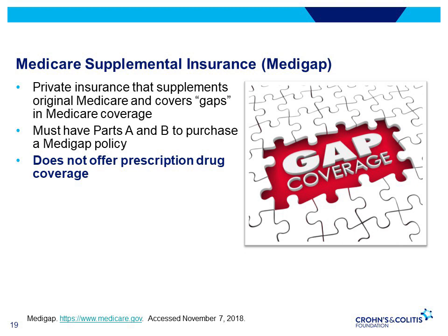Medicare Supplemental Insurance, or Medigap, is private insurance that supplements original Medicare and covers gaps in Medicare coverage such as copayments, deductibles, and co-insurance not covered by original Medicare. If you have original Medicare and a Medigap policy, Medicare will pay its share of Medicare-approved amounts for covered health care costs.